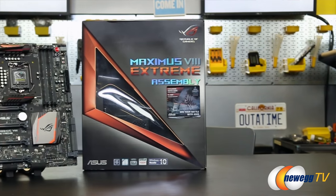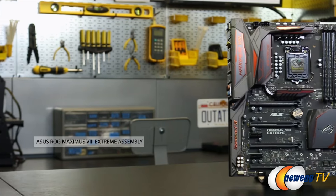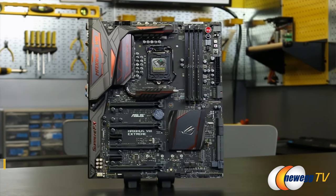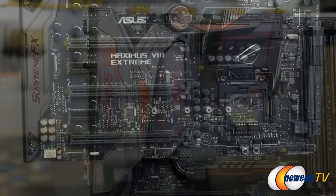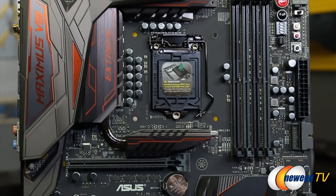JJ, you've convinced me the Maximus 8 Extreme is in fact the most extreme motherboard I've ever seen. It's actually not — there's something even more extreme: the new limited edition Extreme Assembly. Right off the bat I can see it looks different. This is a limited edition board that will only be sold in a limited quantity. To align with the 10th anniversary, it features a new color identity — a plasma copper color scheme — giving it a very distinctive look and feel compared to the traditional red and black aesthetic you'd see on ROG series motherboards like the Maximus 8 Extreme.